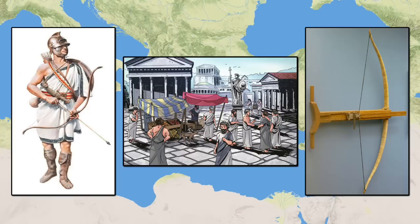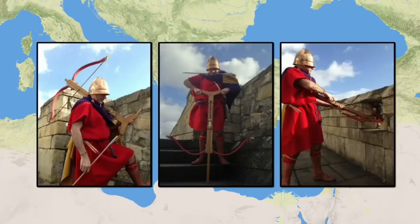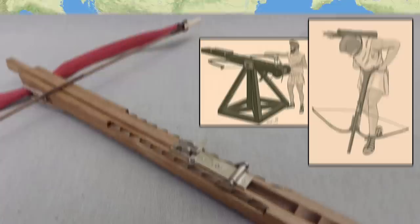The initial problem here was to devise a way to draw such devices. Some simply called for the user to rest the weapon against the ground and push down with their whole body weight, an act which earned them the name belly shooters. However, the breakthroughs would start to come as engineers devised various forms of winched pullback systems.